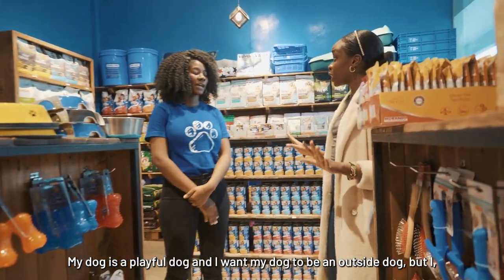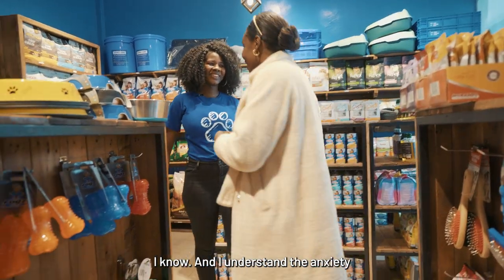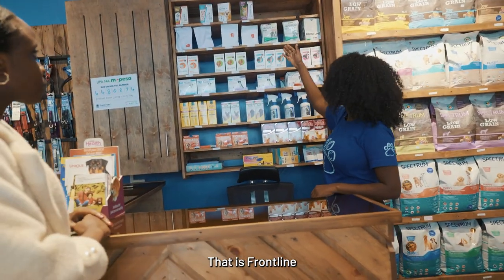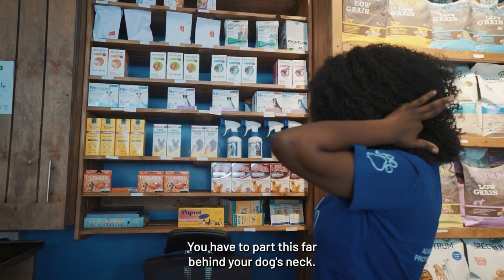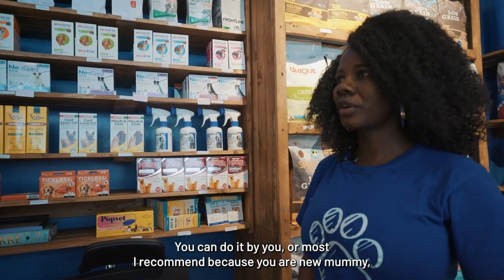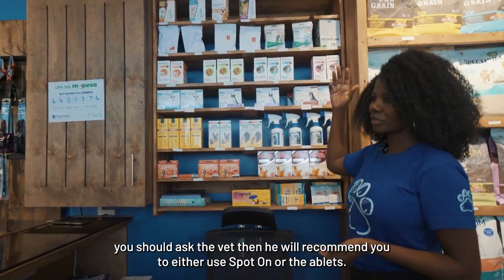My dog is a playful dog and I want her to be an outside dog, but I do not like fleas — I don't want fleas in my house. So what do you recommend for protection? We have different varieties of flea and tick control. We have spot-ons like Frontline, and we also have Veco quick clip. These are put directly on the skin — you part the fur behind your dog's neck and apply directly to the skin. It works for about one month. You can do it yourself, or since you're a new mommy, I'd recommend asking the vet. The vet will recommend whether to use a spot-on or tablets.